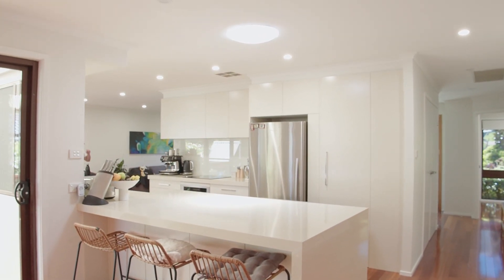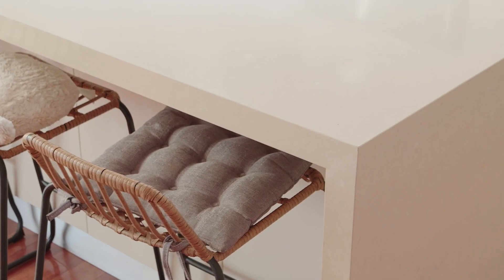The sleek kitchen boasts a large walk-in pantry, quality stone waterfall bench tops, integrated dishwasher and an induction cooktop.